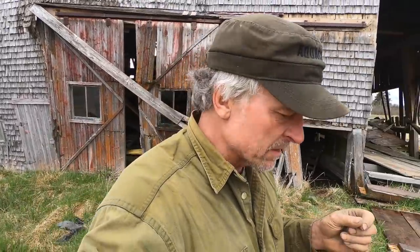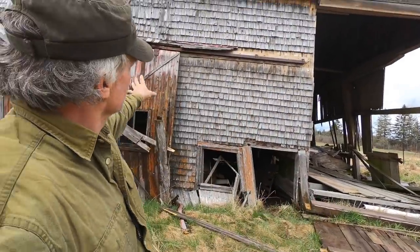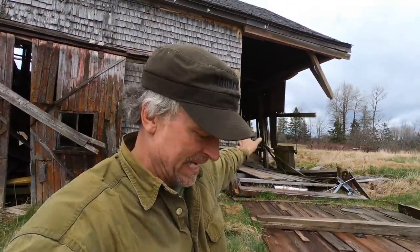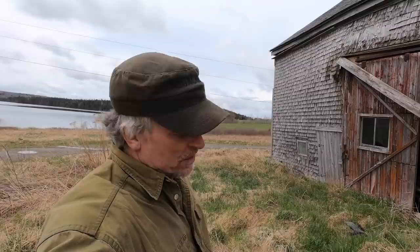All right, you ready for a fun little adventure this evening? We're going to do something a little bit different — well, not really different, but different for me. This is an old barn that was built probably back in the 1800s and we're up in Maine, coastal Maine. Beautiful up here, absolutely gorgeous.